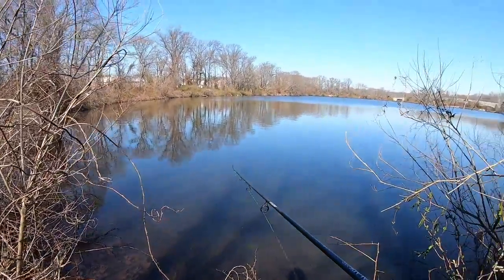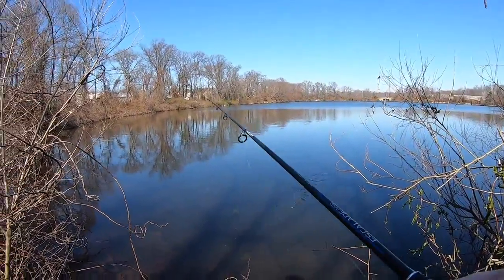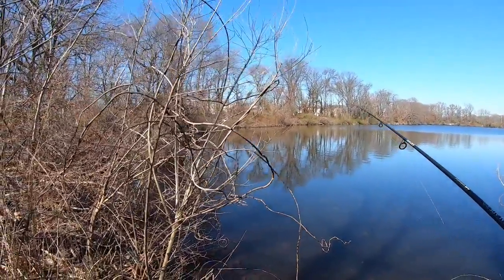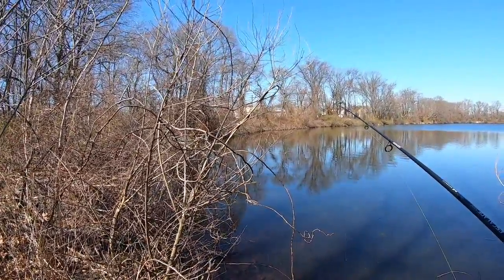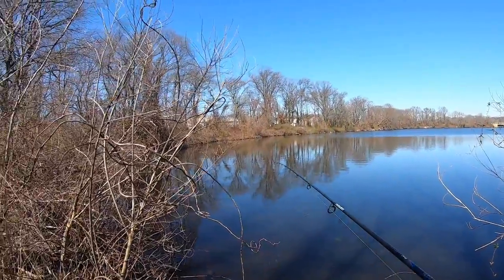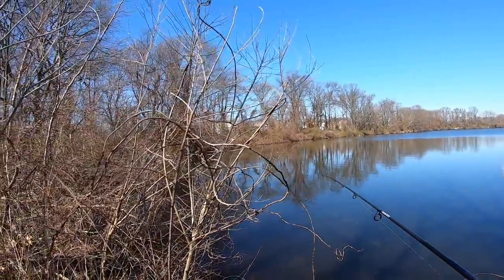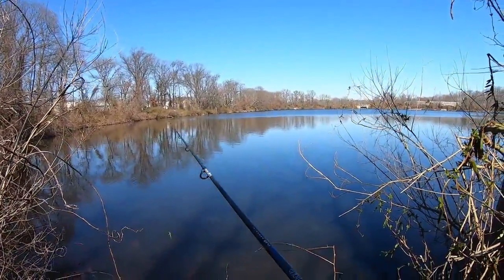Nothing yet. Going for bass, trout, pickerel? Not yet — probably in like another week or two. Yeah, I should have brought my fishing rod, it's beautiful out. Oh it's gorgeous — how can you beat this? Good luck, thank you.